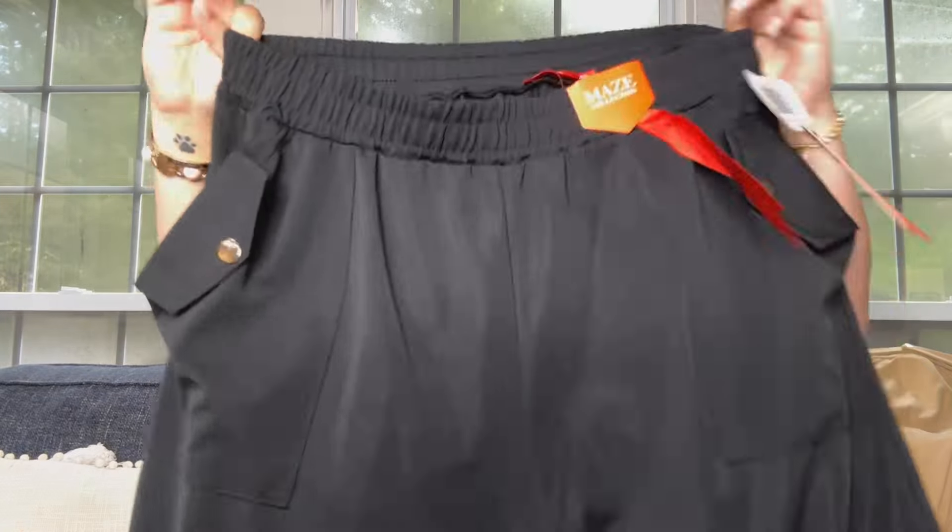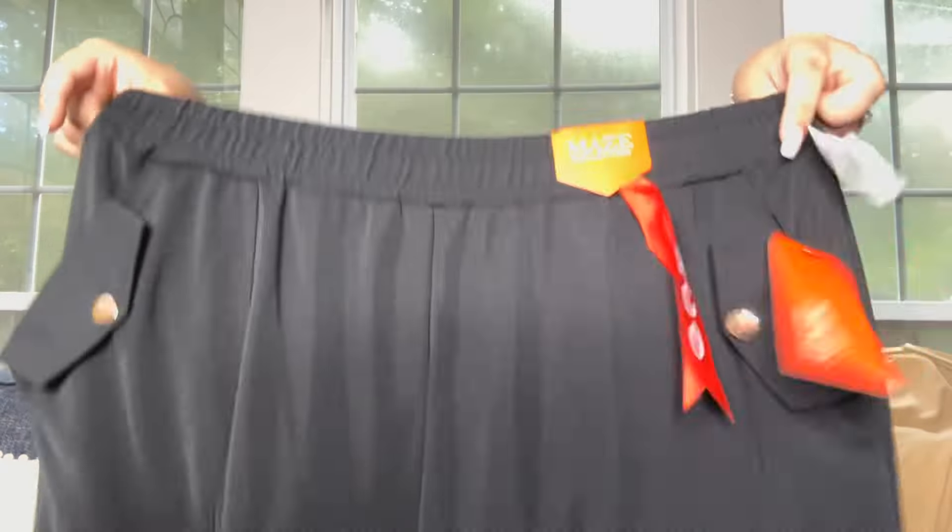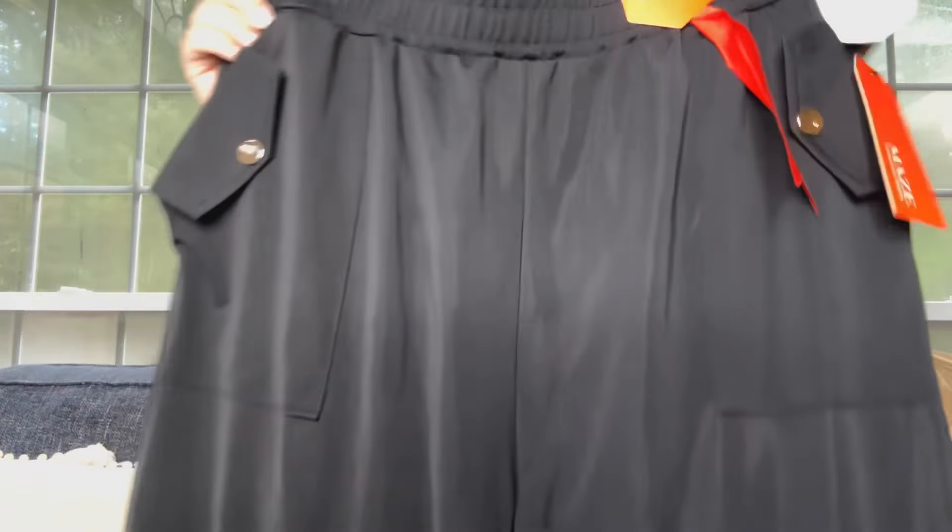I found this one pretty quick. These are in the Mays collection — the Clarisse Wide Leg Stretch Twill Pants in black, and these are $21.99. Again, these are pretty see-through. They do have that stretchy waistband. The material is 95% polyester, 5% spandex, so lots of polyester. I thought I put in my notes that I don't love polyester, but we'll see.